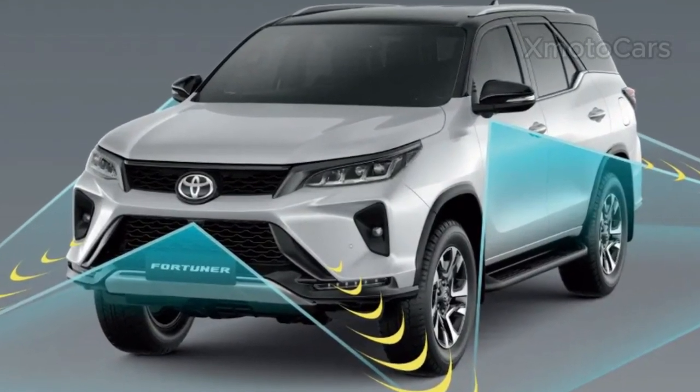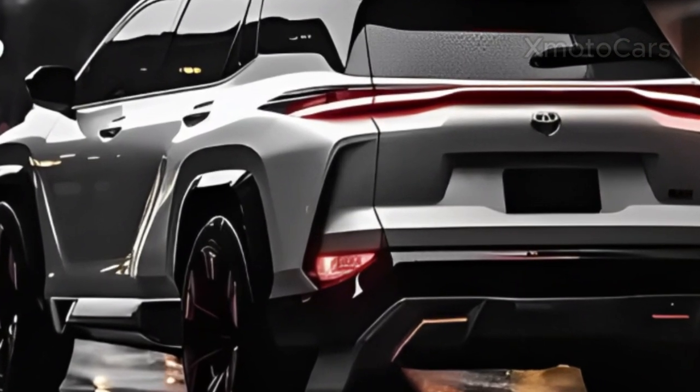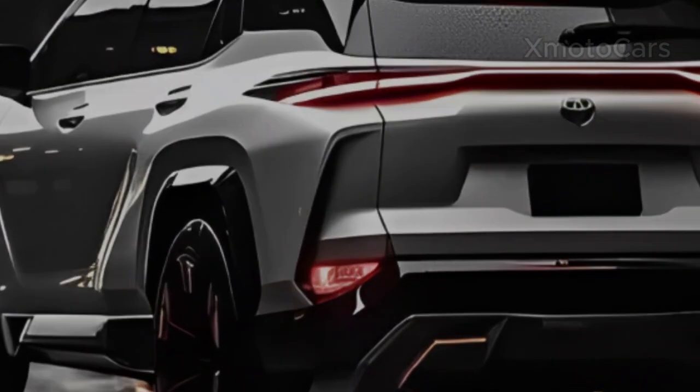This is not just an SUV — it's an adventure waiting to unfold. Join us as we unravel the story of the 2024 Toyota Fortuner, where power, style, and safety converge for an unparalleled driving experience.